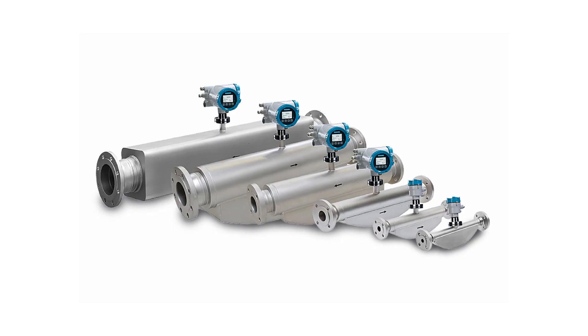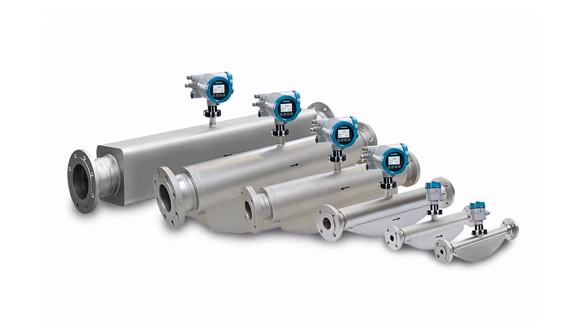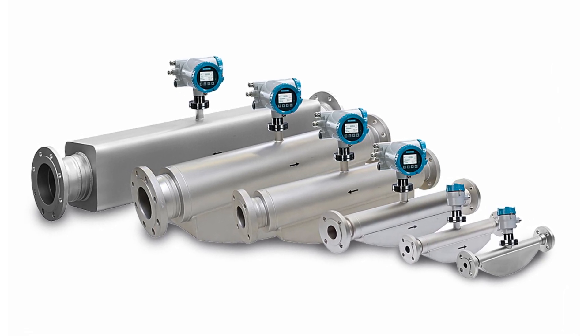When every drop counts, especially if the material itself is very expensive or highly critical to the application, Coriolis is what is needed. The accuracy and precision of Coriolis, not affected by any of the outside variables such as pressure and temperature, is a key factor.